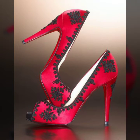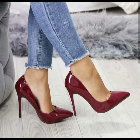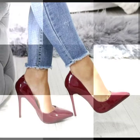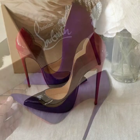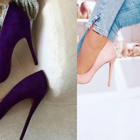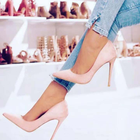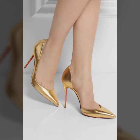If you want to buy pointed toe heel shoes online, many websites sell these types of shoes, like www.ebay.com, www.amazon.com, and www.canstodio.com. You can buy these beautiful and stylish pointed toe heel shoes online from there.